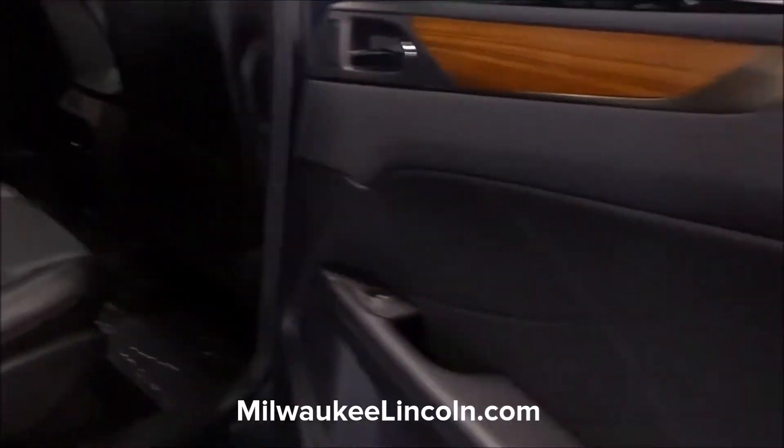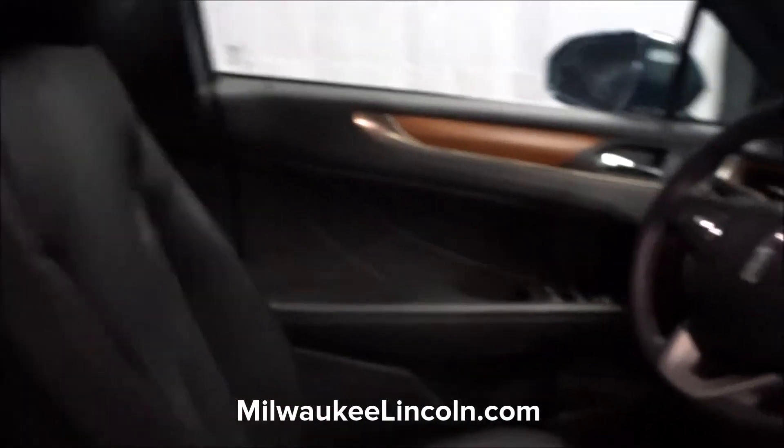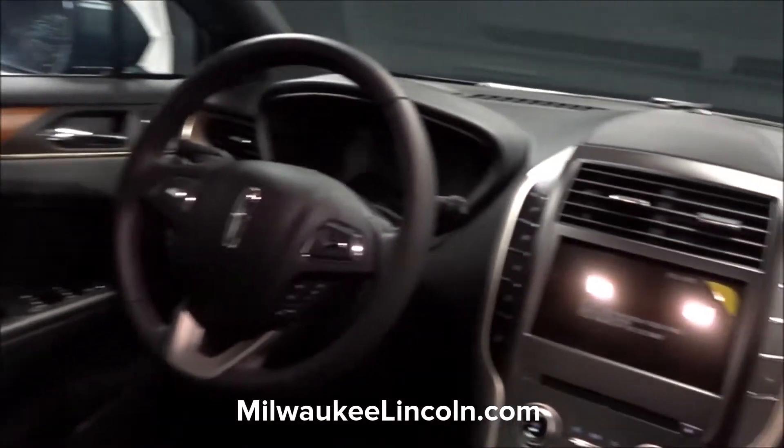Let's take a look up front. Very comfortable. Lots of great options. Lots of great features. Come to Gordie Boucher Lincoln in West Allis for your opportunity to take one for a test drive.